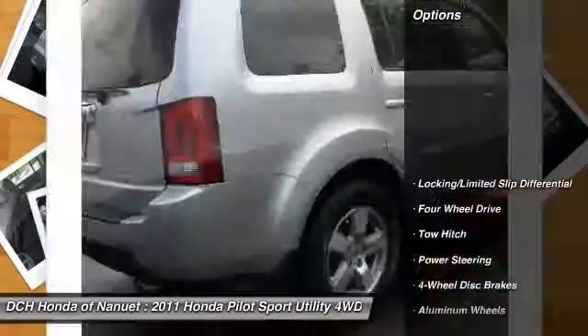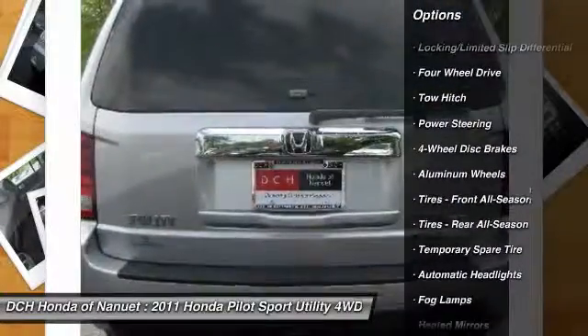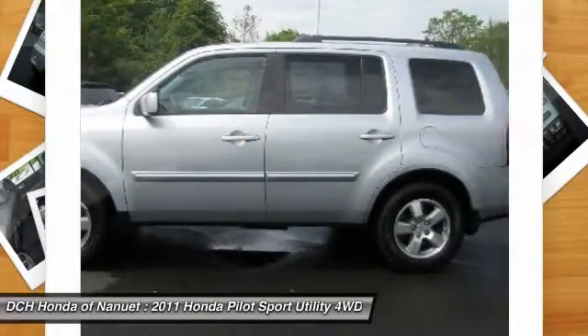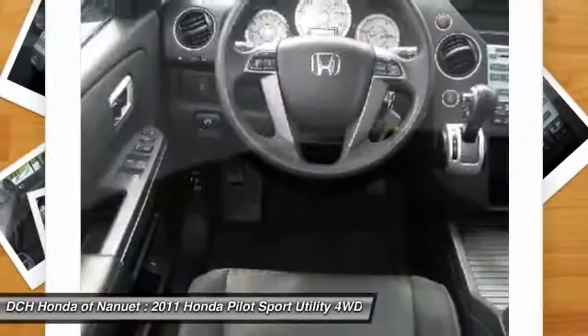Here are some of this vehicle's great options: keyless entry, steering wheel audio controls, CD changer, tow hitch, adjustable steering wheel, power steering, 4-wheel drive, 4-wheel disc brakes, floor mats, and cruise control.